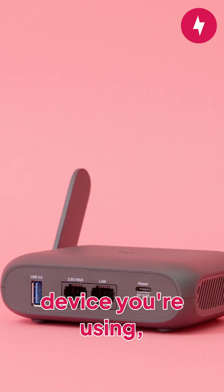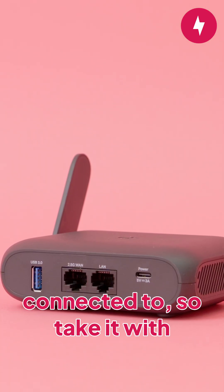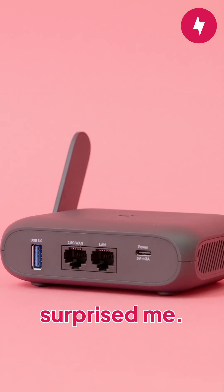Speed tests can fluctuate based on the time of day, the device you're using, and the server you're connected to, so take it with a grain of salt. That said, this tiny router surprised me.